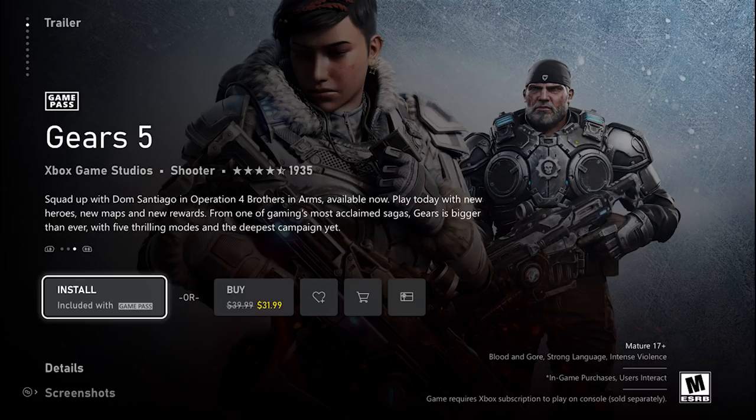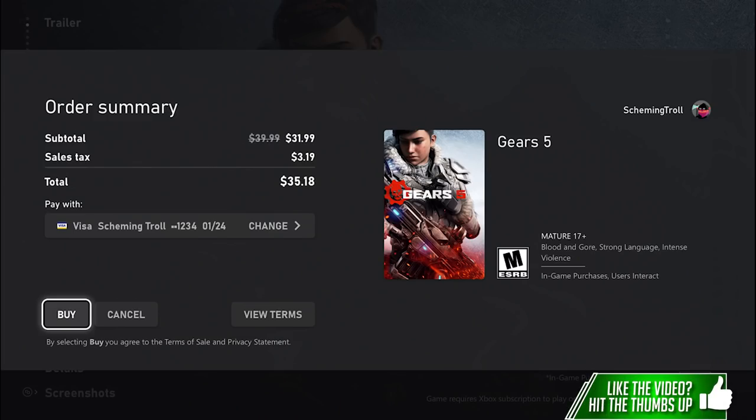Say you want to buy Cyberpunk 2077 when it comes out and it's $60 — you put it in your wishlist, and your wishlist would essentially notify you when Cyberpunk 2077 is on sale. That is a very good addition in my opinion.